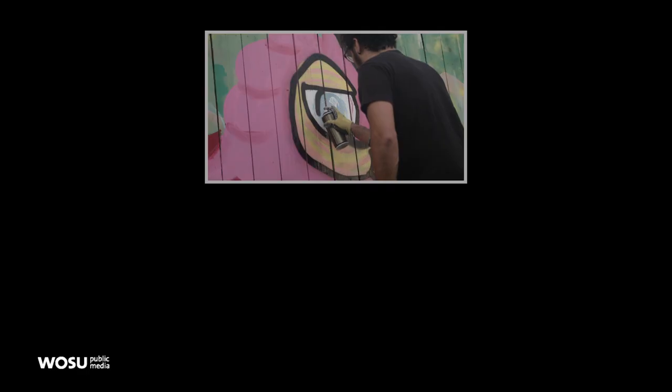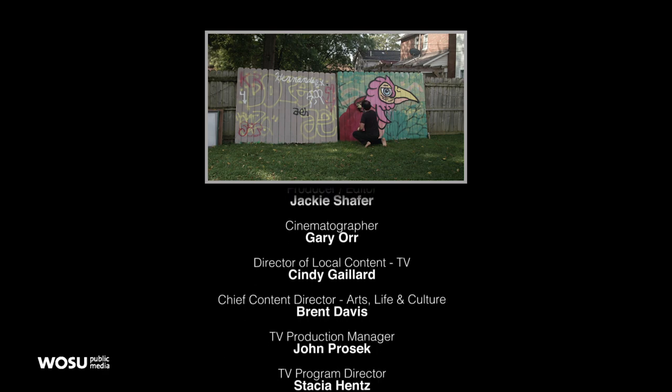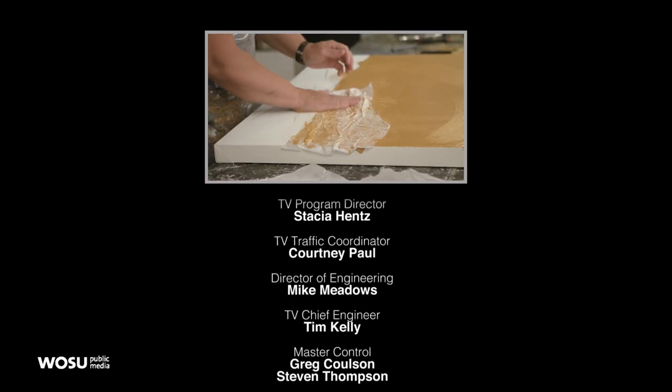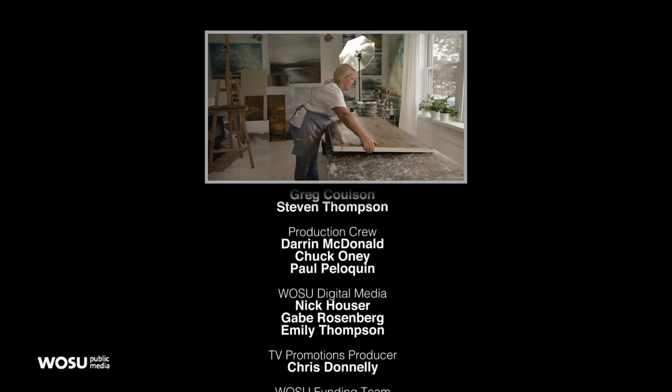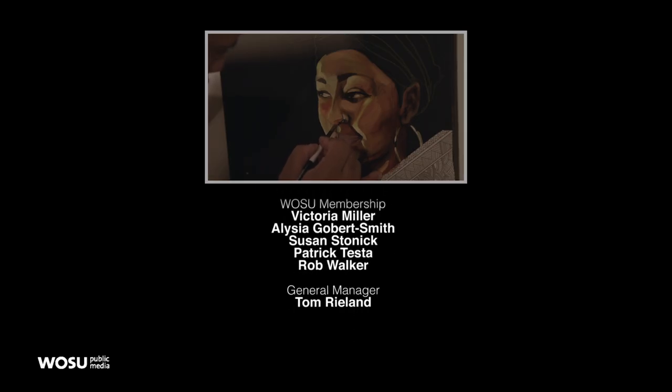That's our show. Be sure to check out all of our stories at WOSU.org, as well as on the WOSU Public Media mobile app. And give us a follow on Facebook, Twitter, and Instagram. You can learn more about this weekend's Columbus Open Studio and Stage event on their website. We're taking you out today with local music by John Bolzenius — you just saw him in the Guitar House Workshop story. Thanks for watching. Be sure to join us again next week for more great stories about this creative community.